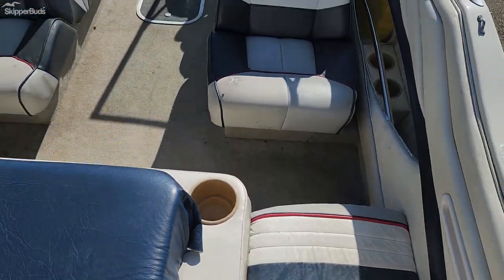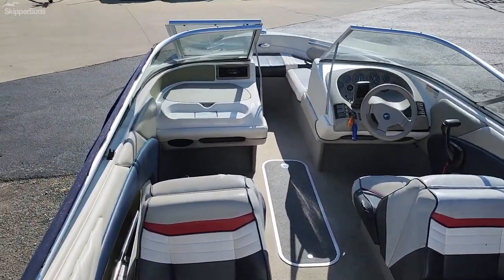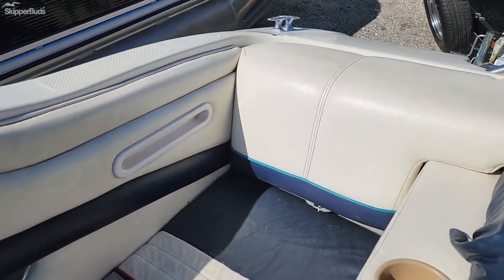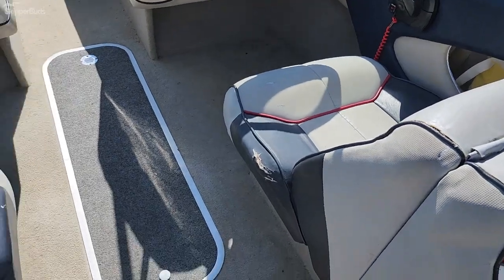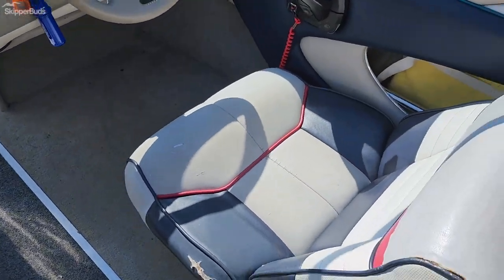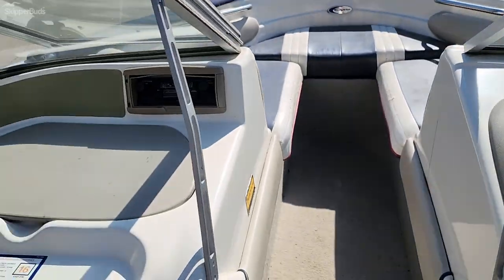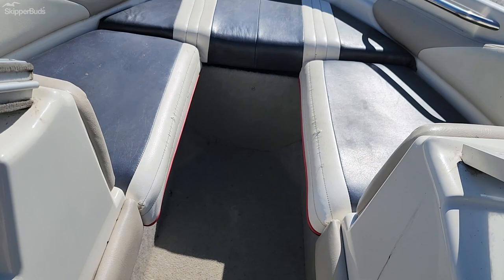Go inside here and take a look. Back to back seating. These rear seats will go up higher so you can make a swim deck or sun deck actually. In-floor storage. Garmin Echo 300C — has 263 hours. It has a radio, rated for seven passengers.